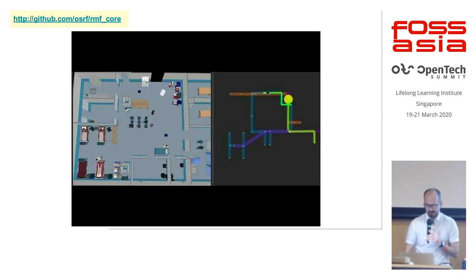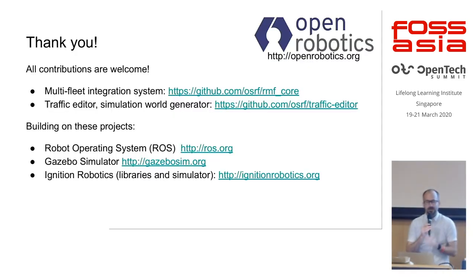That's the end of my prepared talk. These are all open source projects with URLs on GitHub, as well as the foundational projects ROS and Gazebo at their respective websites. We're always fully welcoming contributions from everyone from all domains — it's a fun, wide-open space to play in. Thanks for your time.